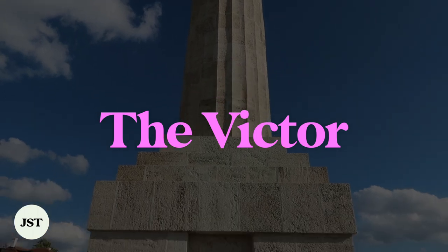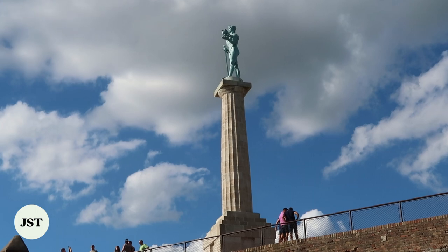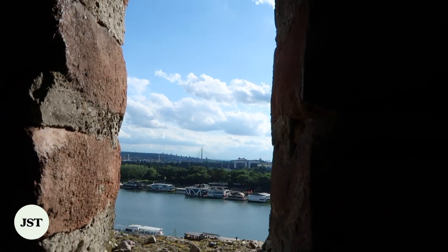The Victor can be found at the Belgrade Fortress. It was built to honor Serbia's win against the Ottoman and Austro-Hungarian empires during the Balkan Wars and the First World War.